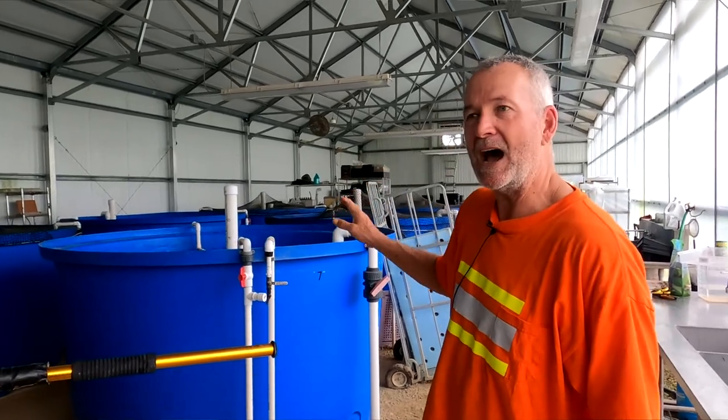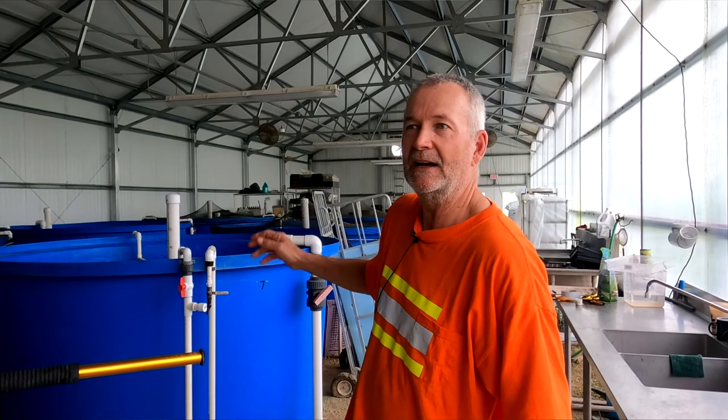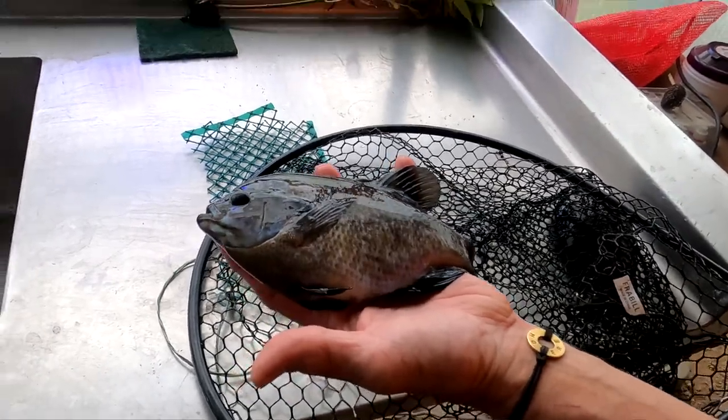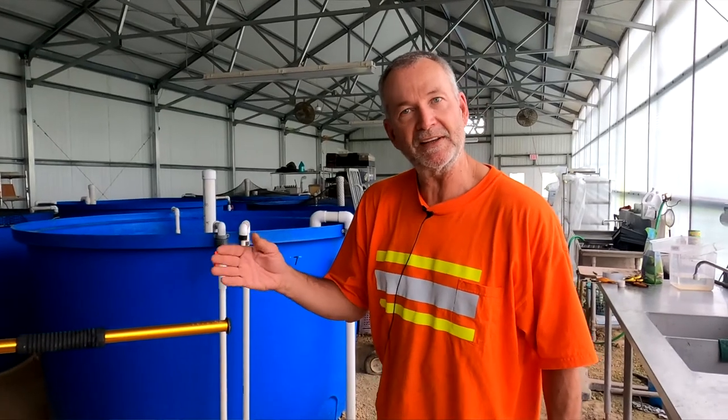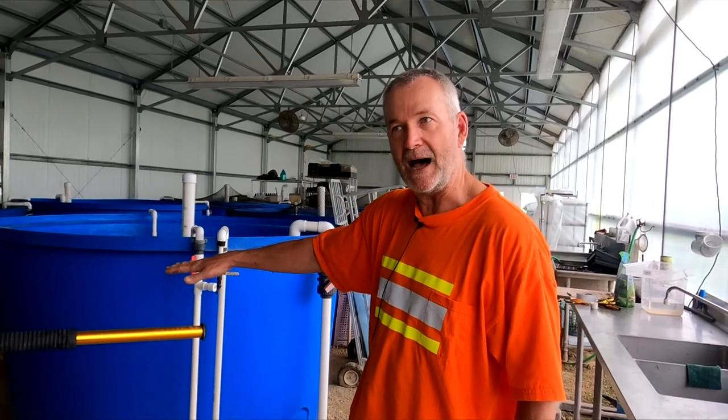These tilapia are seven pounds — world's largest tilapia. And now our bluegill have, on average, probably six inches, but we have some that are eight or nine inches. We probably have eight or nine hundred of those fish. So we're hoping to keep adding to the bluegill, further reducing the tilapia.